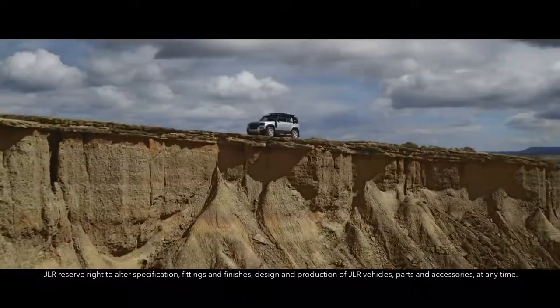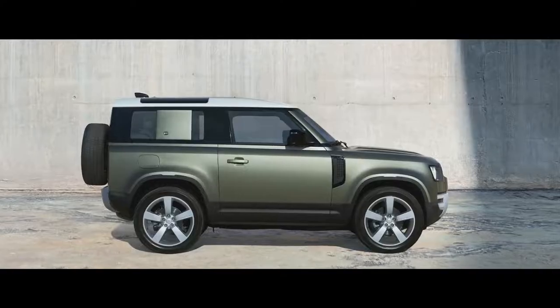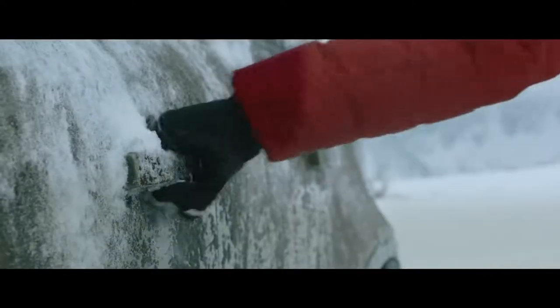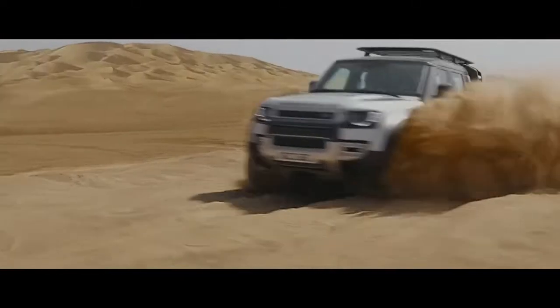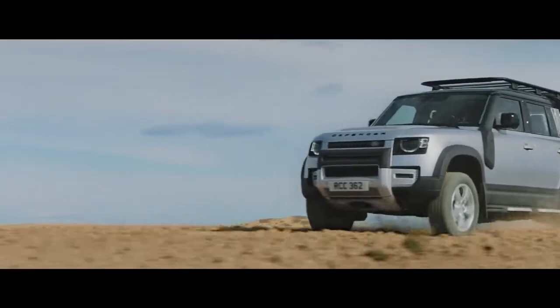Land Rover Defender is an icon reimagined, designed, engineered and built without compromise. This is the toughest and strongest vehicle we've ever created. Defender's capability lets you tackle the most challenging conditions with absolute confidence. So whether you're off or on road, in sand, mud or snow, any journey can be completed.